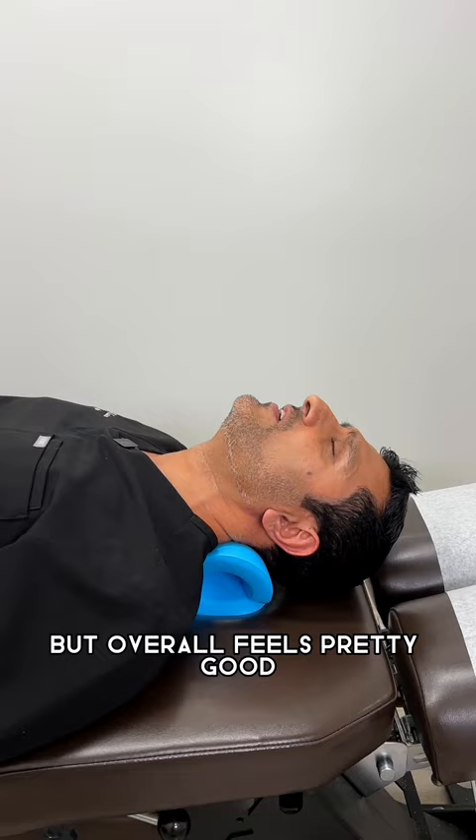I don't know how therapeutic this would be if you're trying to restore the curve in your neck, but it does feel like a nice mild stretch that could relieve some pressure. Not bad.